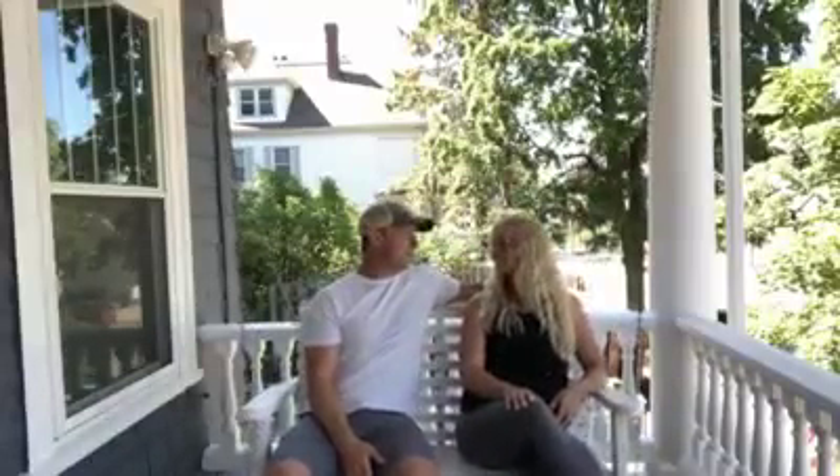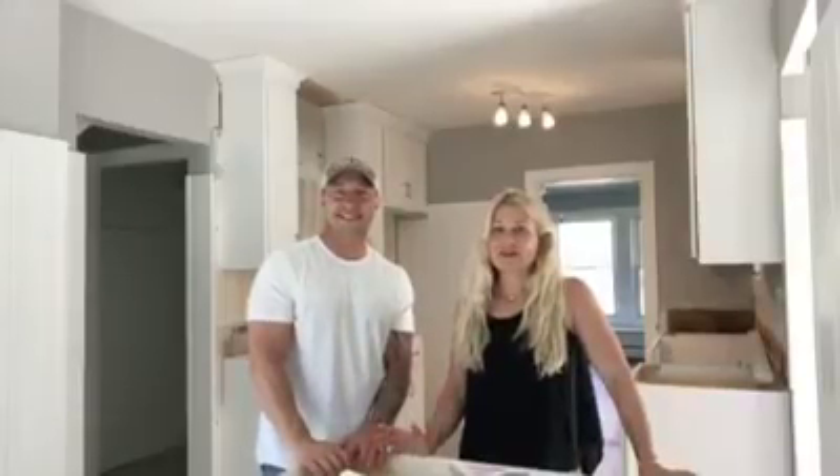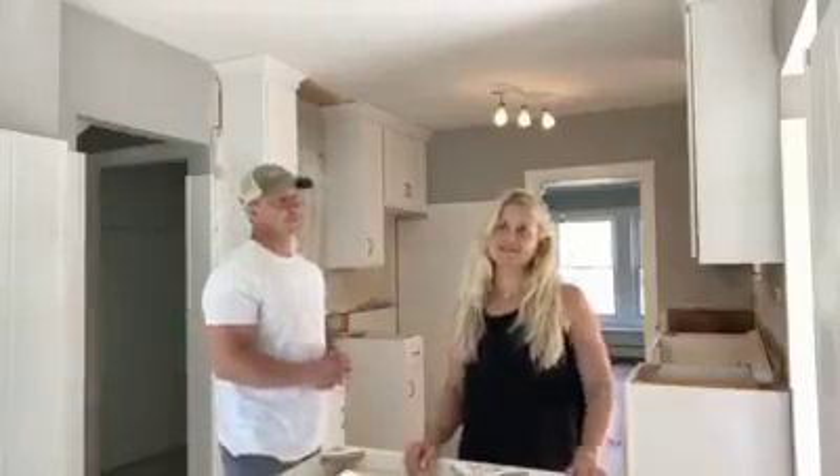I don't want to get off this bench but we should probably head in. All right, we'll see you guys inside. Here we are in my favorite part of every house — the kitchen.